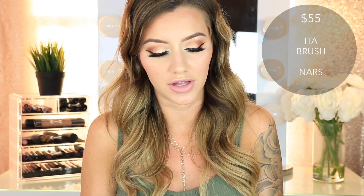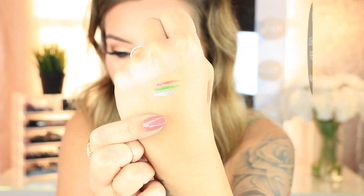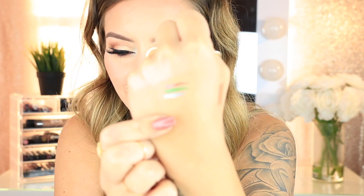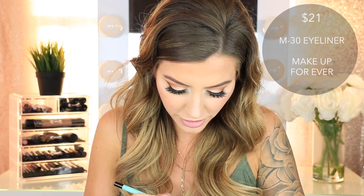Then I got the NARS Eda Kabuki brush. I've always wanted this brush for a super long time but never bought it because it's so expensive. It's used to contour and I love the packaging — it's so different from any other brush I've used. Then I have a few liquid eyeliners from Urban Decay in the shades Kush, Cuff, and Fireball. Then I got the Makeup Forever Aqua XL Eye Pencil in shade M30 — a really pigmented teal turquoise color that looks really pretty on the waterline.